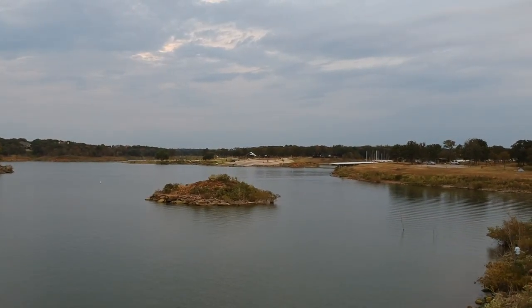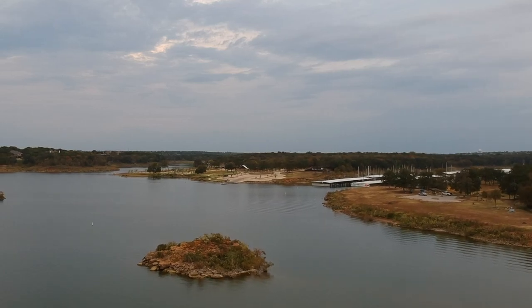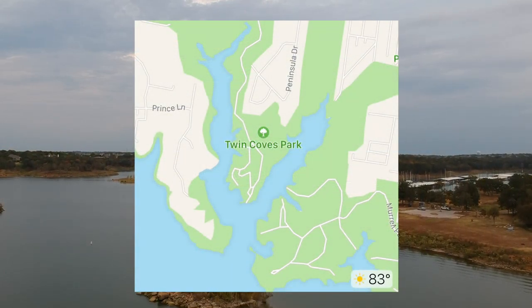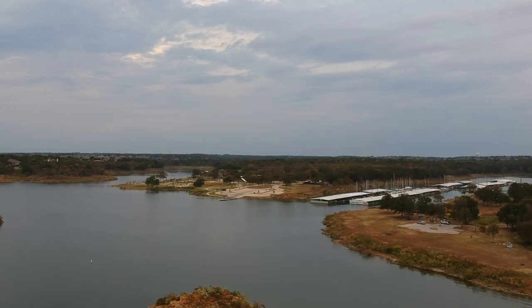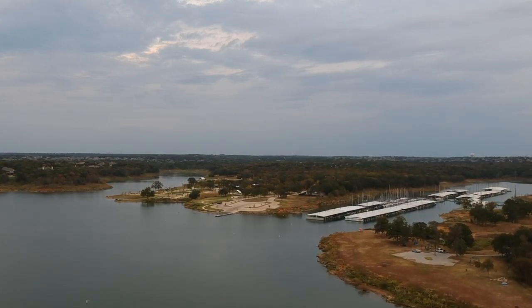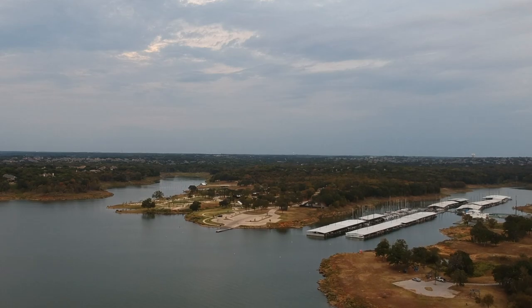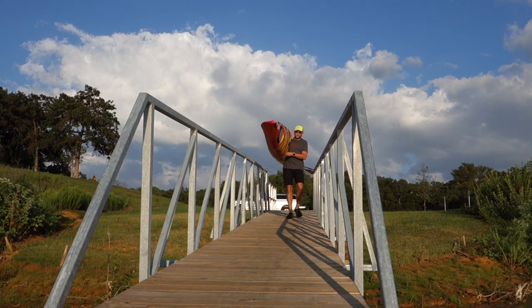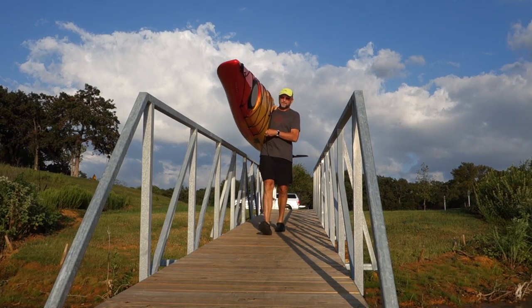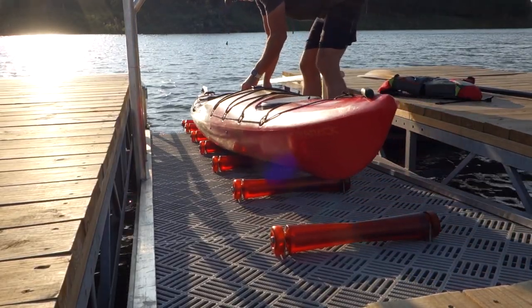We're on Lake Grapevine in the Twin Coves portion — two coves on the north shore of Lake Grapevine in Flower Mound's town limits. This is a wonderful area when you want smaller water feel but still lots of areas to explore. There are two coves, lots of fingers, lots of feeder creeks to go up, very well protected even on a windy day.